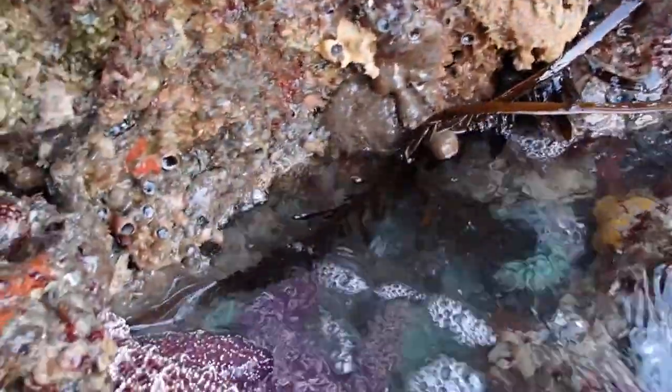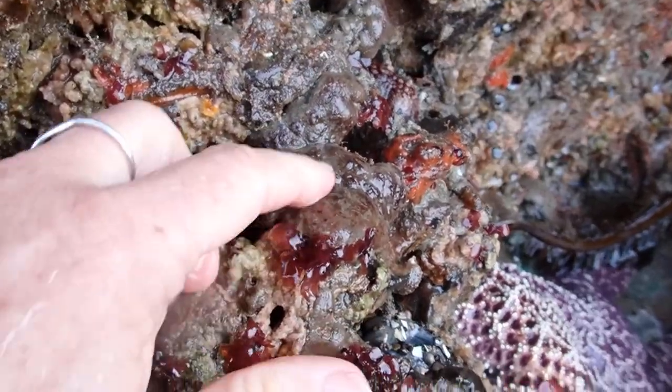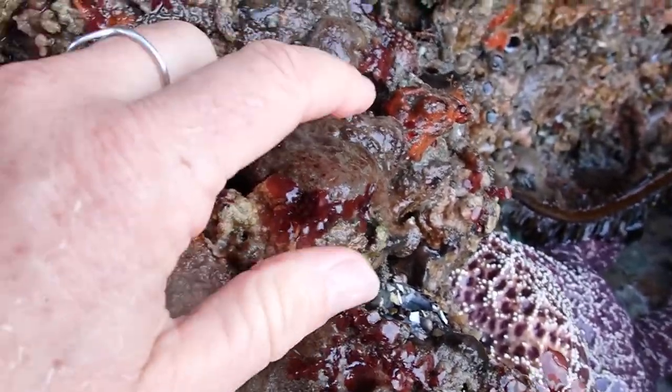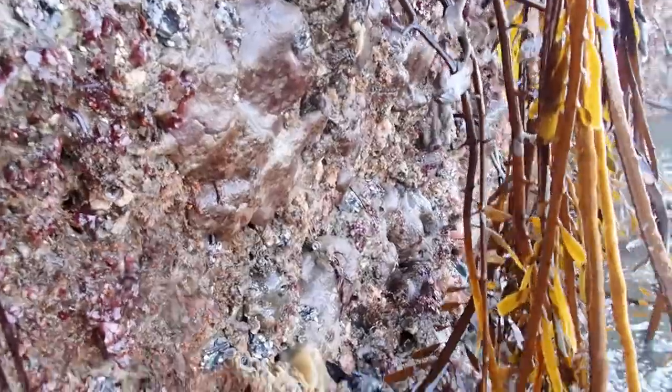Now that the tide is coming up, another good thing is that they're hanging out with tunicates — incredible animals. I can feel the toughness of their body. A little one just squirted us — beautiful!